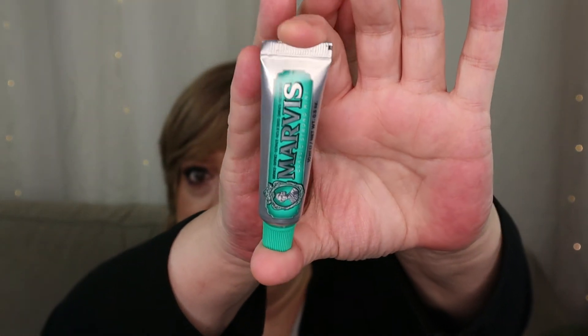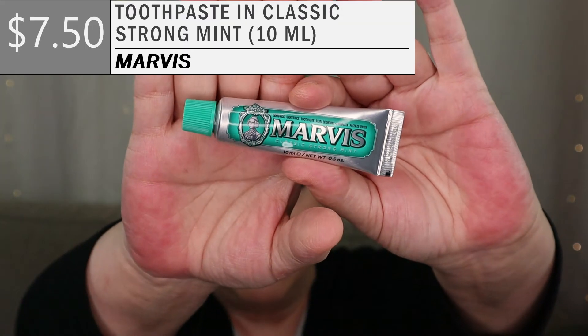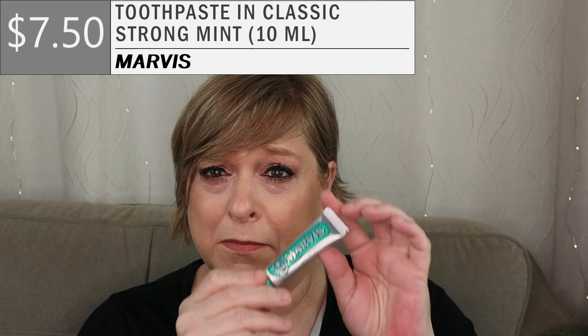Next item — what is this small sample? This is Marvis toothpaste. Interesting item for a beauty box — a little sample at $7.50. They even have a how-to-use guide. In case you've never brushed your teeth before: brush thoroughly for the dentist-recommended two minutes twice per day and after meals. I honestly thought they were going to say like how to squirt it on your toothbrush. And this is touted by Drew Barrymore as her favorite toothpaste.